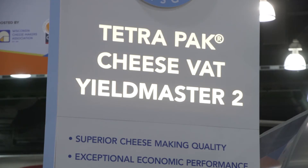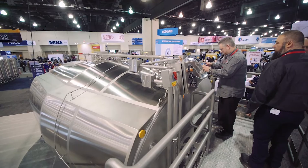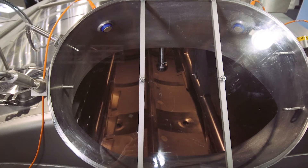Tetra Pak Yield Master VAT provides a better yield than any other VAT on the market. That's what it's all about for the customer — getting the most product out of every drop of milk they produce.